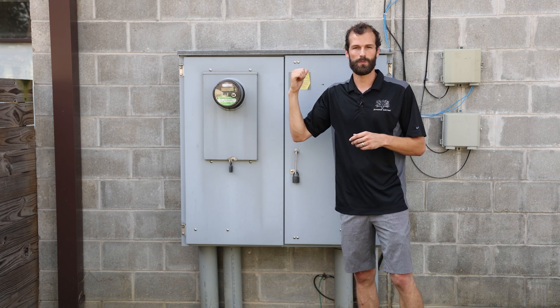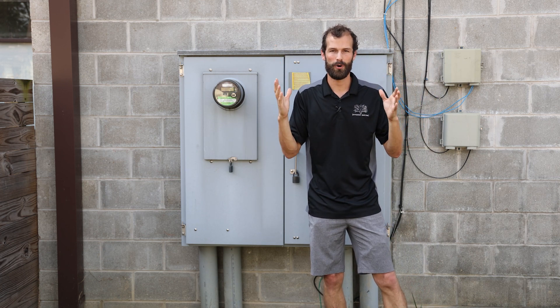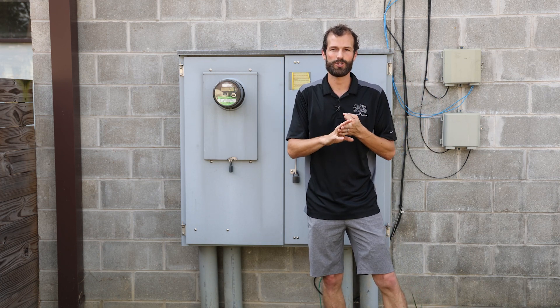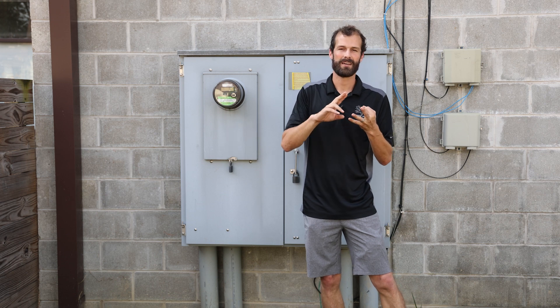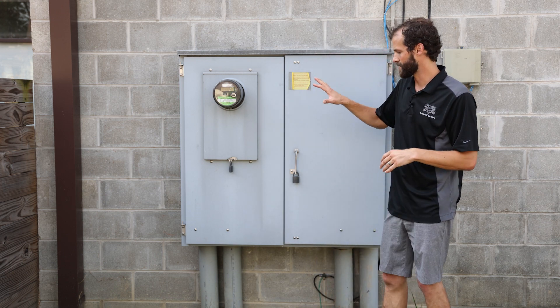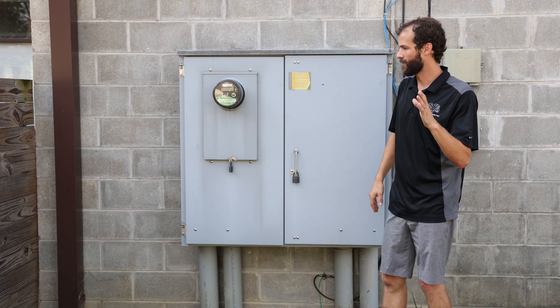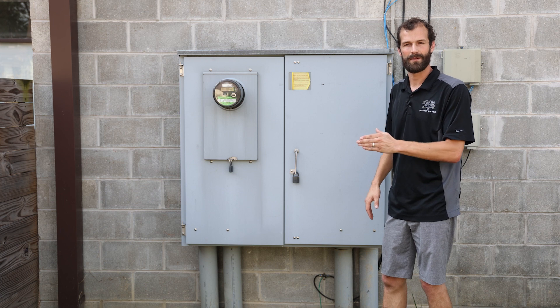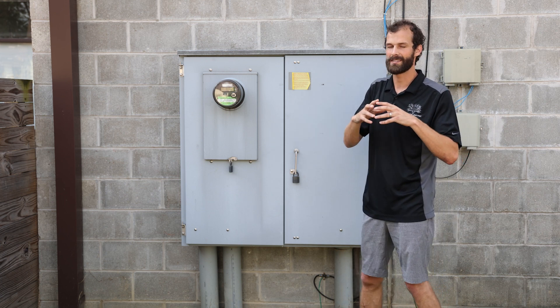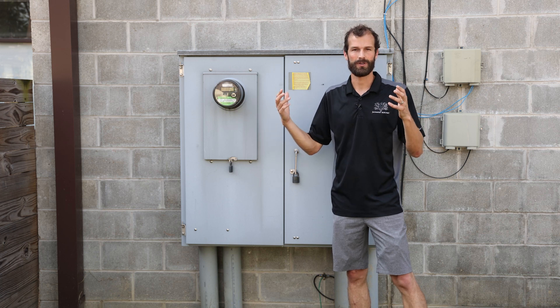In this case we have an 800 amp service underground coming into service this small business behind us. We have a 12,000 square foot small business that's mixed commercial real estate, events, coffee, and a co-work studio. This 800 amp service services the entire building. We're going to reference standards here one at a time so you have a sense of what considerations to make when bringing together an electrical distribution system.